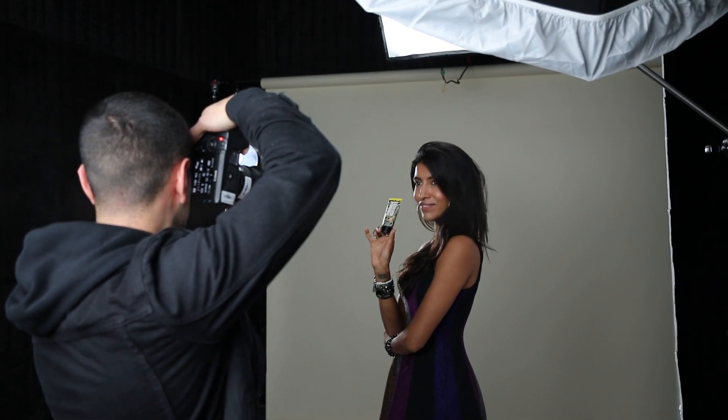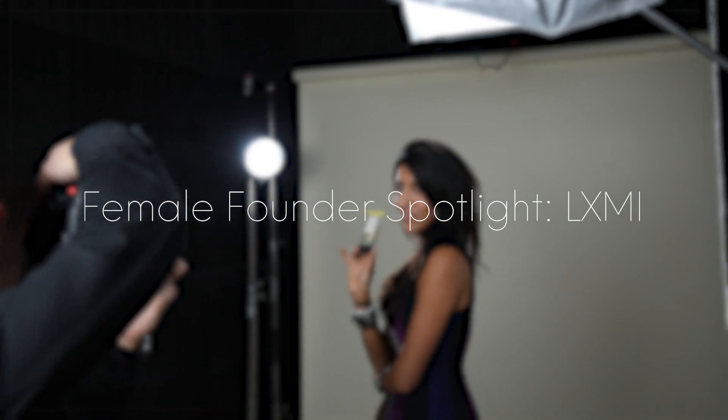I'm Laila Janna. I'm the founder and CEO of Luxme. Today I am here at Ipsy to share some of my favorite products with you. I'm still pinching myself that Luxme is where it is today.